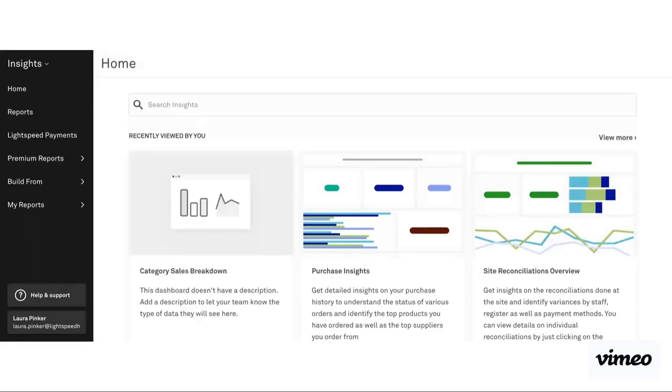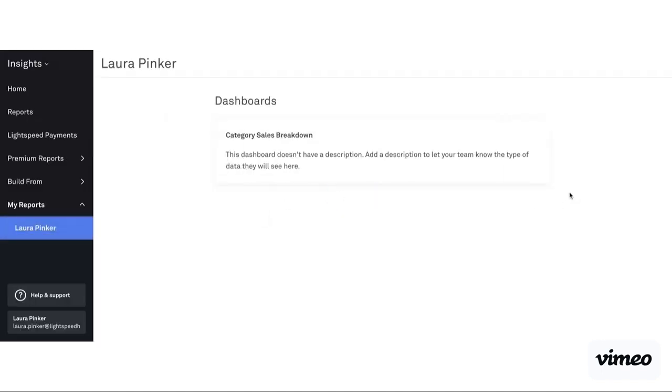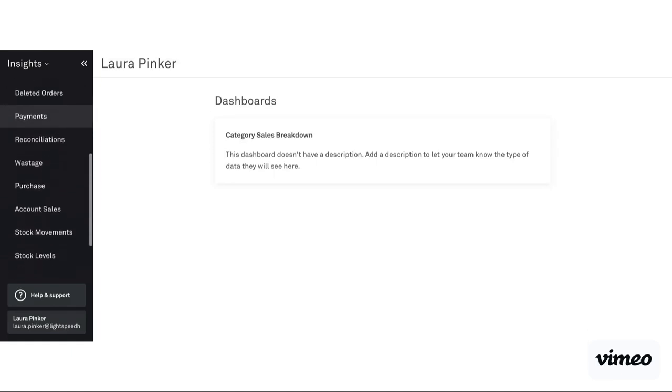For customers that have signed up to our custom Insights module, you'll be able to access custom build for our Insights and for the data that's being pulled through. The way we access this is when we are on the Insights tab, you'll see two additional tabs: Build From and My Reports. My Reports is where you're going to be saving all of your reports. When I'm looking to build a custom report, first I click Build From and you'll see quite a number of options — these will look pretty similar to the options you see in our premium reports tab.